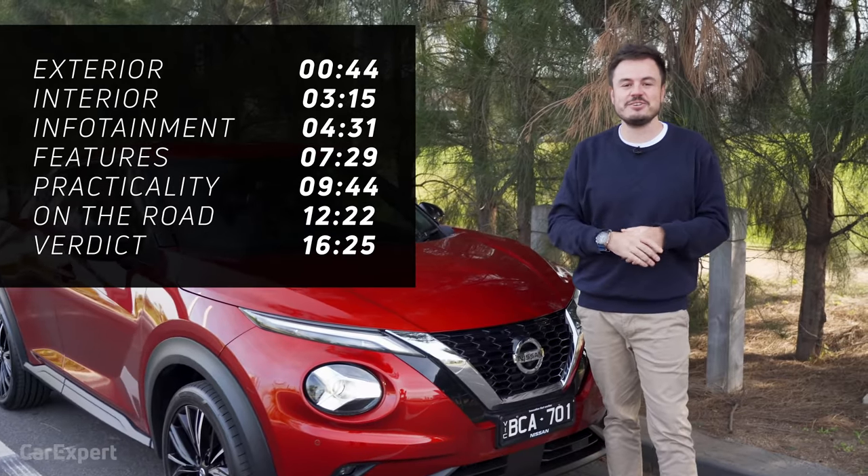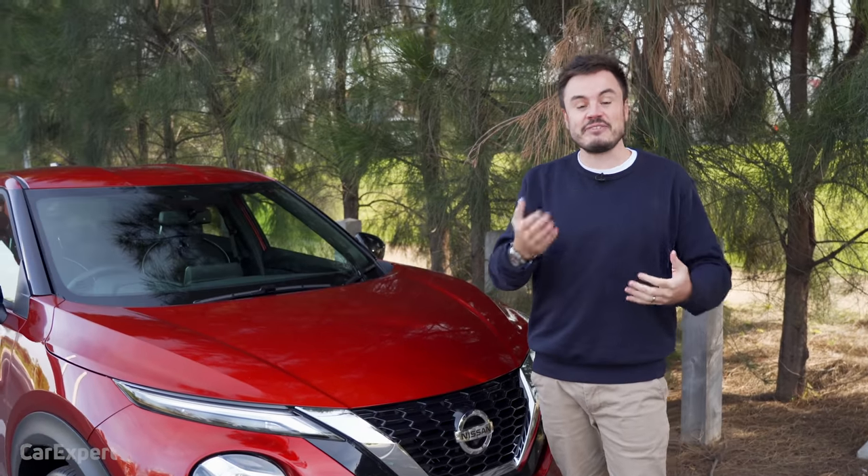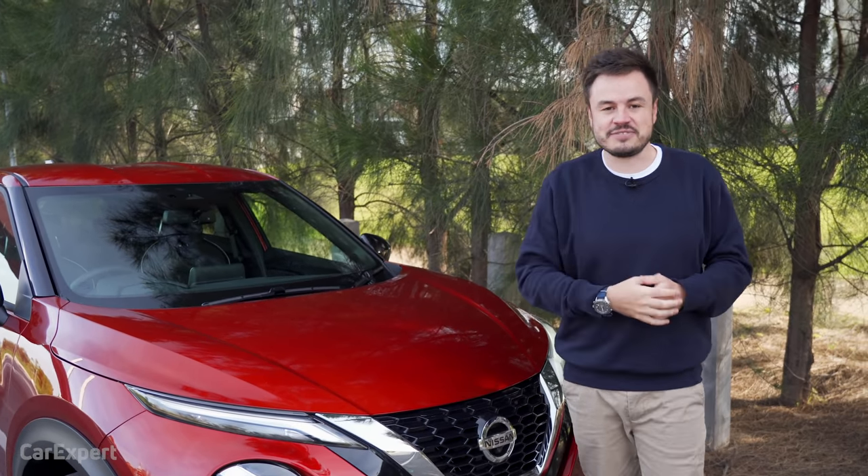If you want to skip ahead, you can use the timecodes on screen, or if you're on YouTube, just use the chapters below. And if you haven't done so already, hit the subscribe button and press the bell icon so you can find out every single time we drive something new.